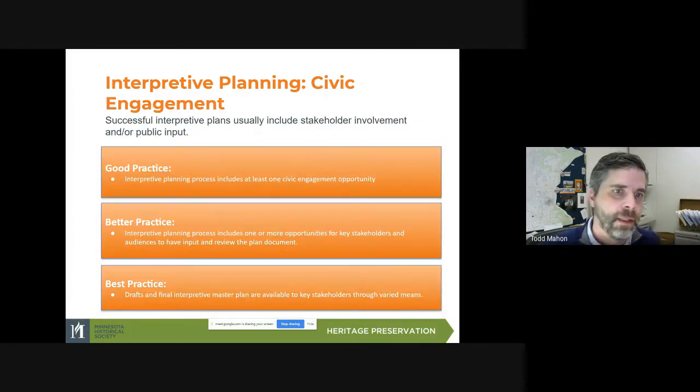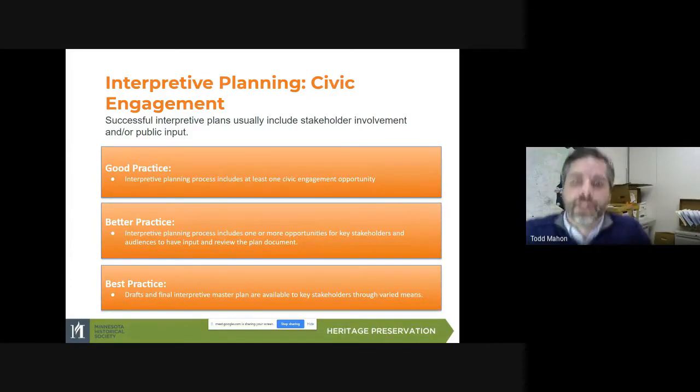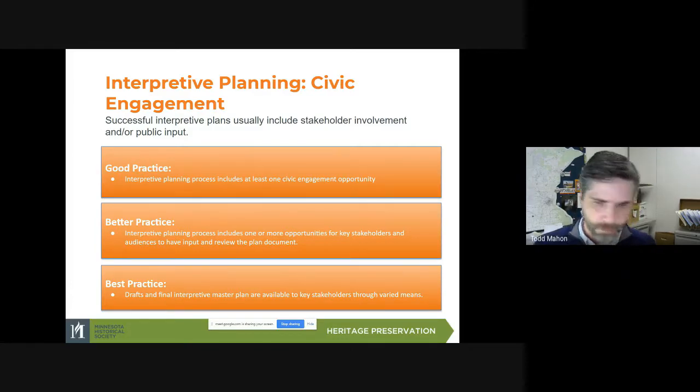For civic engagement, the minimum good practice is that the interpretive planning process includes at least one civic engagement opportunity — and I would definitely encourage more than one. Better practice is that the planning process includes one or more opportunities for key stakeholders and audiences to have input and to review the plan document. Best practice is that drafts and the final interpretive master plan are available to stakeholders through varied means, so the people that were part of the process get a chance to see what the final product was. Focus groups and community conversations are really some of the best ways to do this — a talented moderator can tease out what people want in the interpretation and what's important to the community.